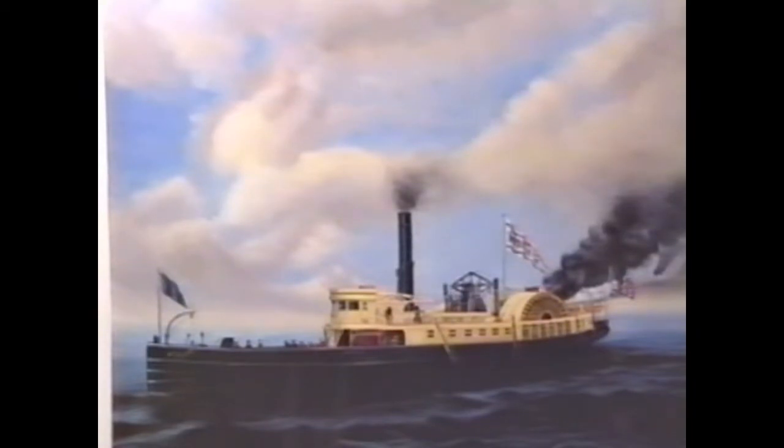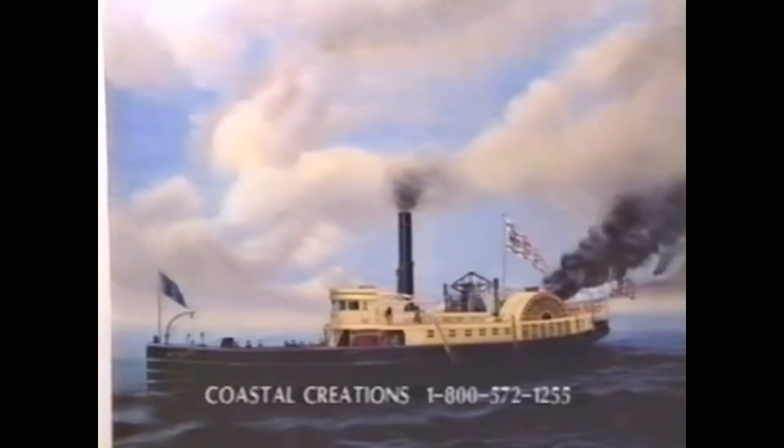This beautiful illustration was created by Frank Leder of Coastal Creations. Frank distributes this and other original shipwreck illustrations. For further information, contact Coastal Creations Direct at 1-800-572-1255.